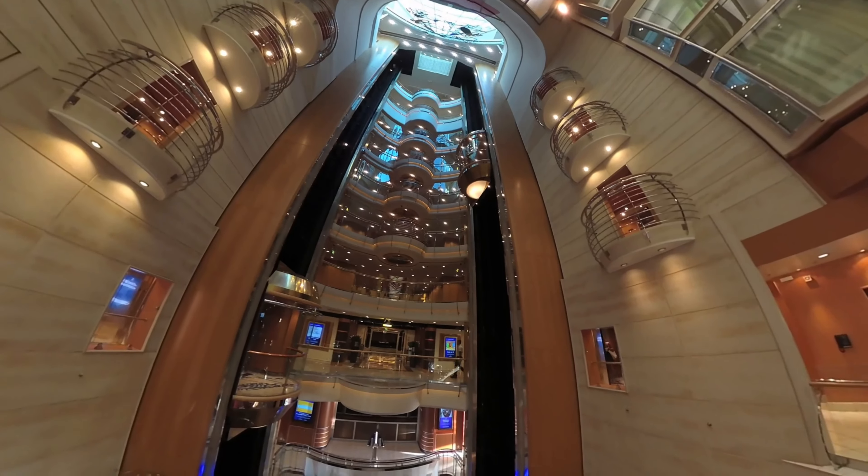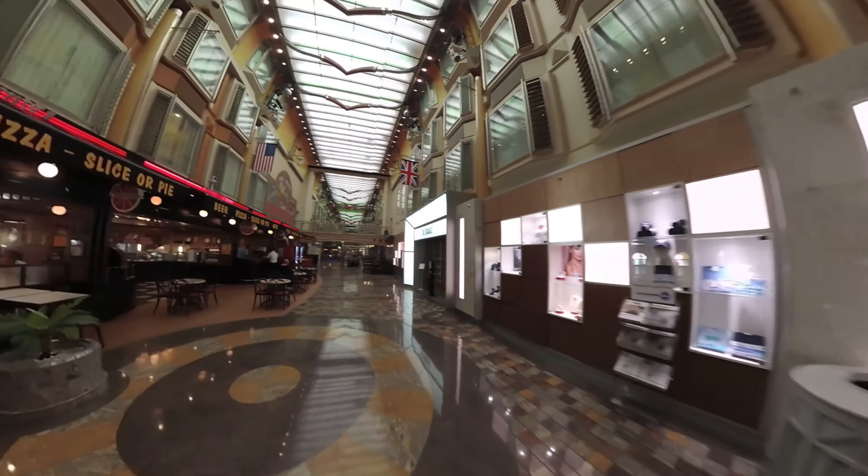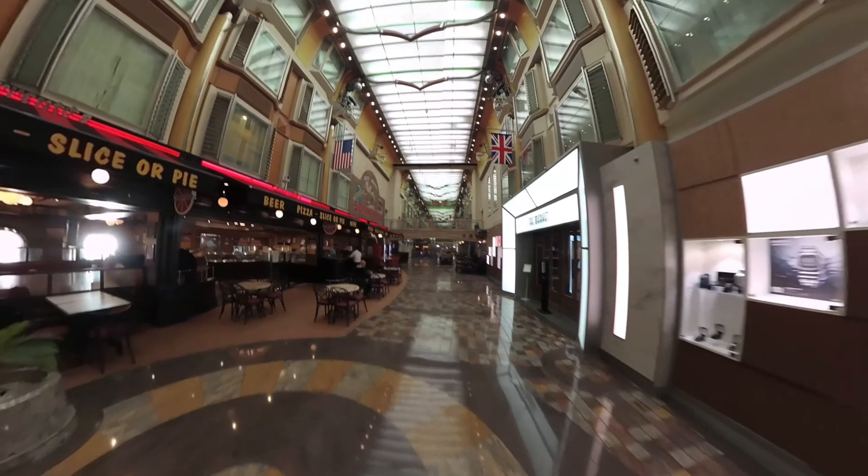So this is Deck 5, the main promenade. We're just looking at one of the lifts at either end of the main promenade. The lifts are pretty good, pretty prompt — you're not really hanging around for them.